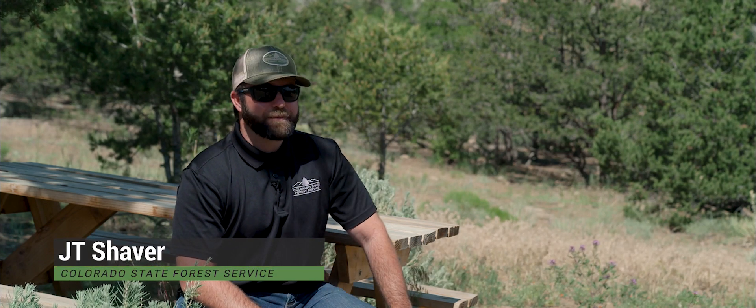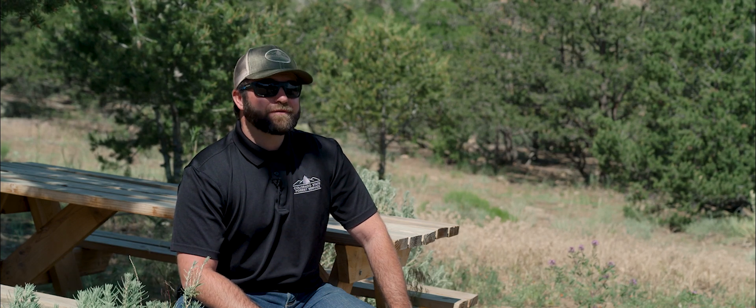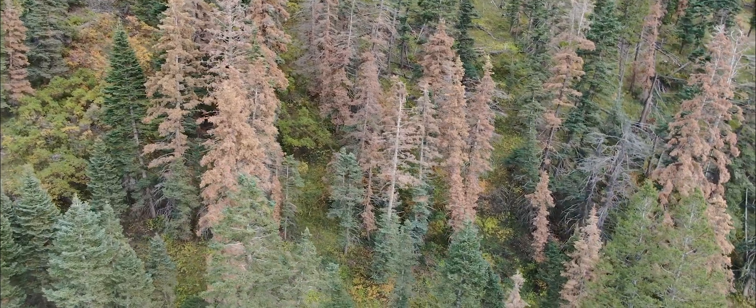Our forests are hurting. Spruce beetle is pretty much ravaging all of our high elevation timber. The spruce fir forest — anywhere you look, you've got spruce beetle.